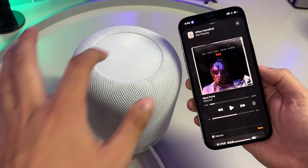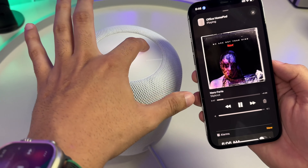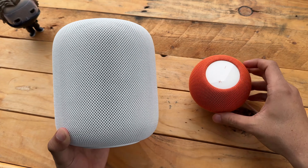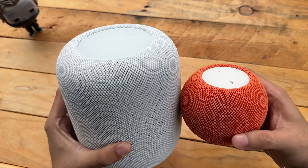You can use one or two speakers to create a stereo pair, and you can use both speakers as an audio output for your Apple TV 4K setup — yet another way Apple integrates all of their products together into its ecosystem. Only the HomePod 2 supports Dolby Atmos, which allows the bigger full-size HomePod to provide spatial audio.